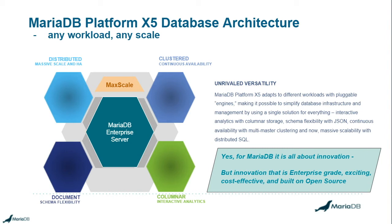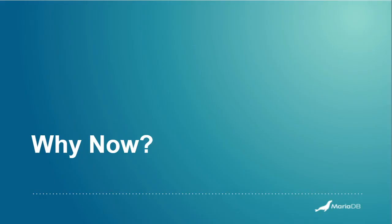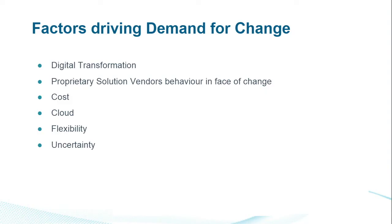So that's why MariaDB — but why now? What are the driving factors at the moment? There are a number of driving factors in the industry. Digital transformation is something people have been talking about for a few years, but it's with us for good — we're always going to be transforming, and new technology is always going to be coming along, whether that's to drive down cost, add new functionality, or whatever. Other things driving demand for open source include how proprietary solution vendors are behaving in the face of change, cost, cloud, and the need for flexibility and how to deal with uncertainty.